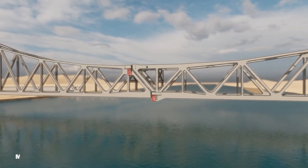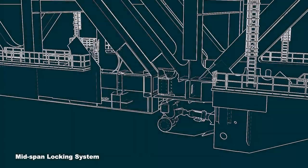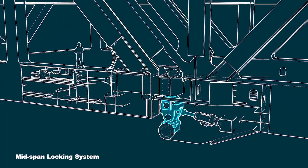Three major mechanical components act in complete synchronisation like clockwork to ensure the perfect functionality of the bridge. The mid-span locking system allows for the interlocking of the two bridges and for the perfect realignment of the train lines.